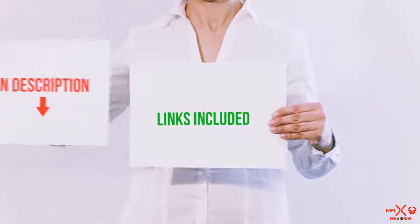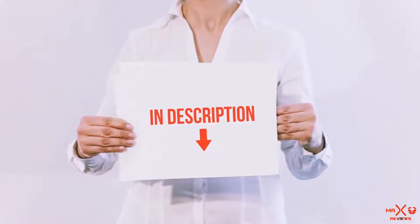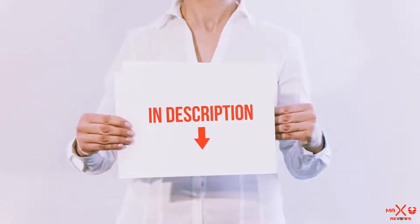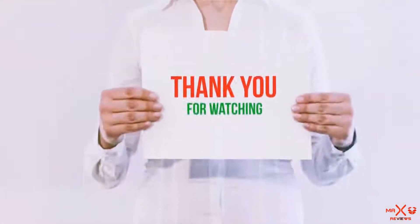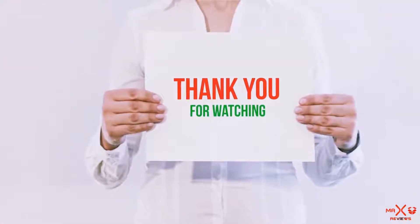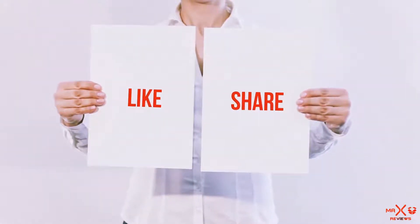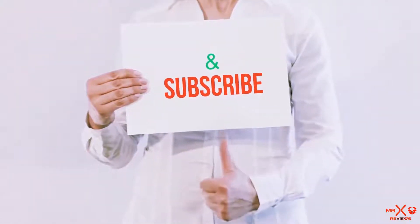All of these items are available on Amazon.com — I've included all the links in the description, so you can check them out for the latest price. Guys, thank you for watching. If you like this video, please hit the like button below, share it with your friends, and be sure to subscribe.